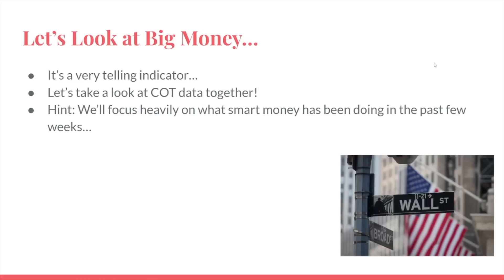I also want to take a second to look at big money — it's a very telling indicator. If you haven't started looking at the Commitment of Traders data, I highly recommend it. It allows you to look essentially at what smart money, big money, banks, Wall Street, etc. are buying. We're going to focus heavily on what smart money has been doing recently to really get an idea as to where sentiment is going with the smartest players in the markets.